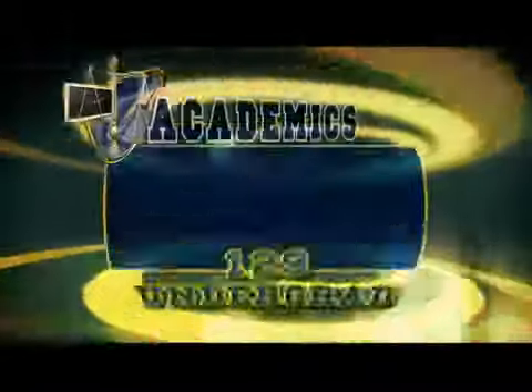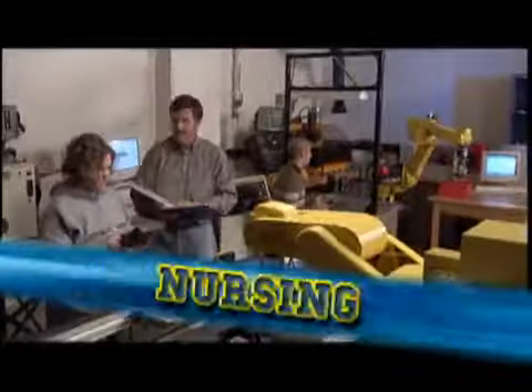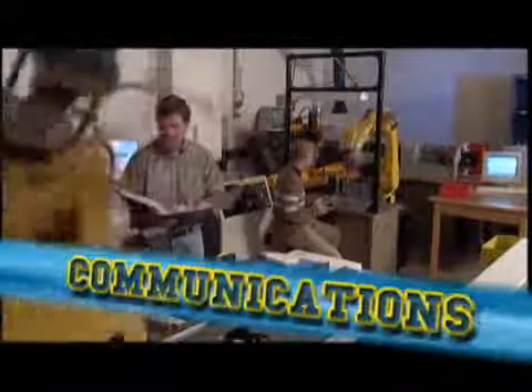Oakland University offers 129 undergraduate and 100 graduate degree and certificate programs. Just a few favorites among students are elementary education, engineering, nursing, psychology, communications, and journalism.